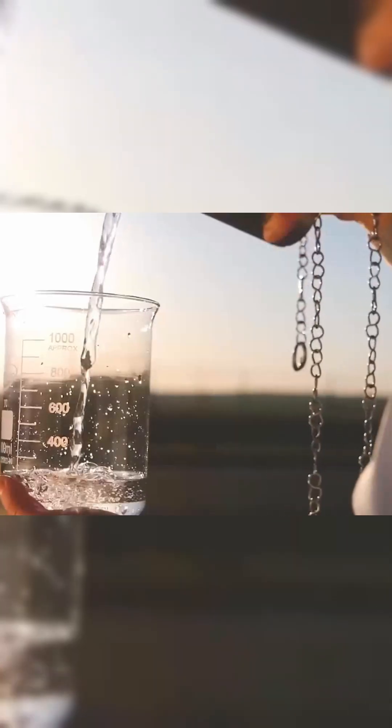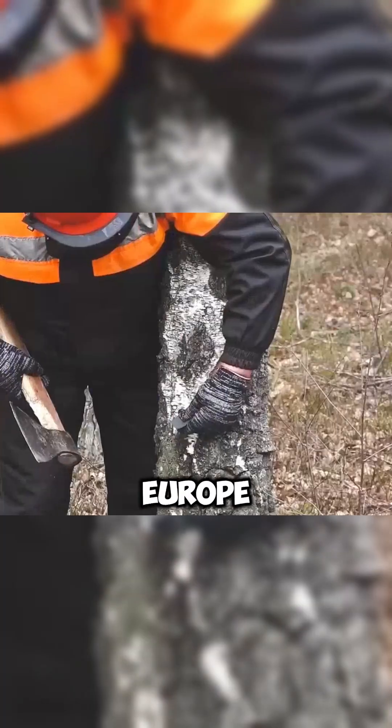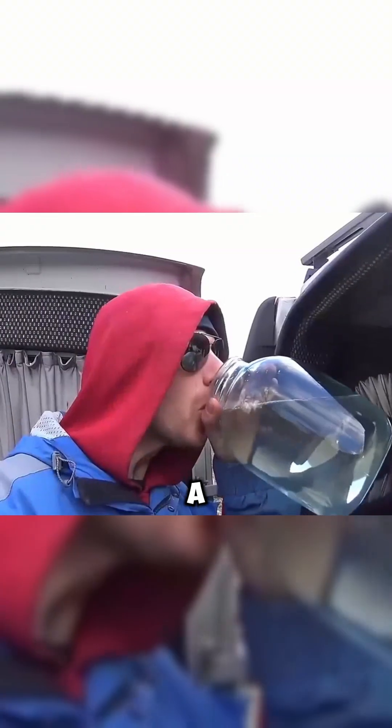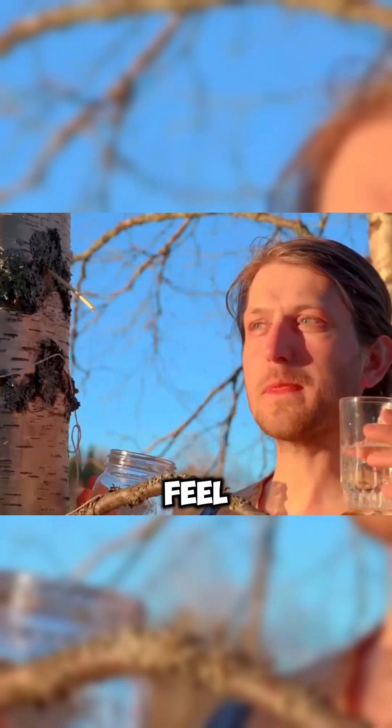Cleaners of blood vessels. In the last century, lumberjacks in Europe and America accidentally discovered a valuable type of branch sap. Having a cup when unwell is comforting, and after drinking it for a while, I feel rejuvenated.